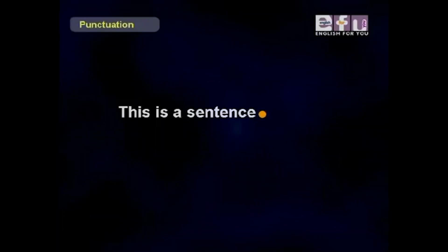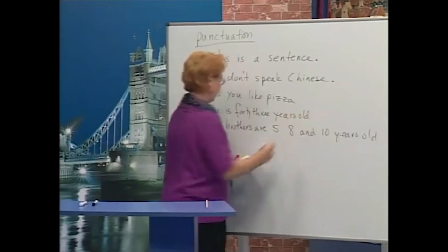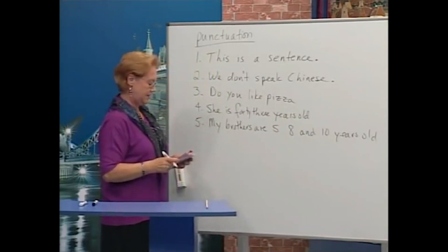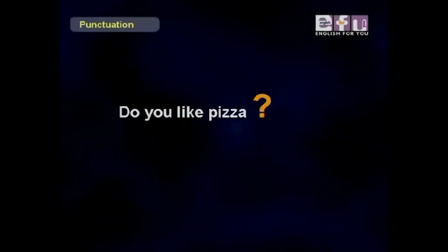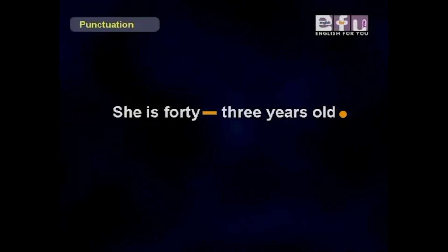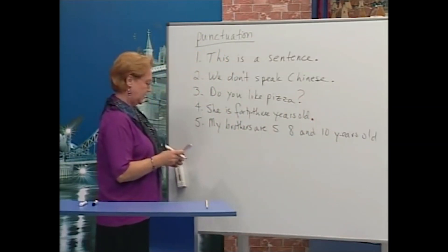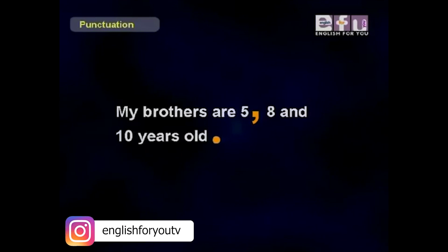Lisa, do number one — 'This is a sentence' — period. Yes, good! Ollie, number two — 'We don't' — apostrophe — 'speak Chinese.' Good! Isabel, number three — 'Do you like pizza?' — question mark. Good! Lisa, number four — 'She is 43 years old' — period. Yes, good!